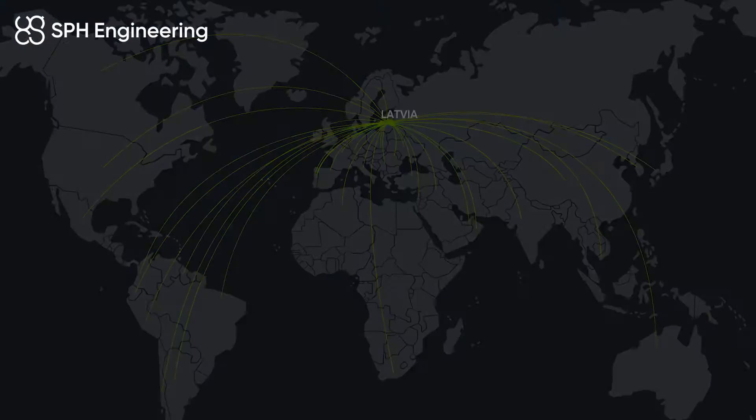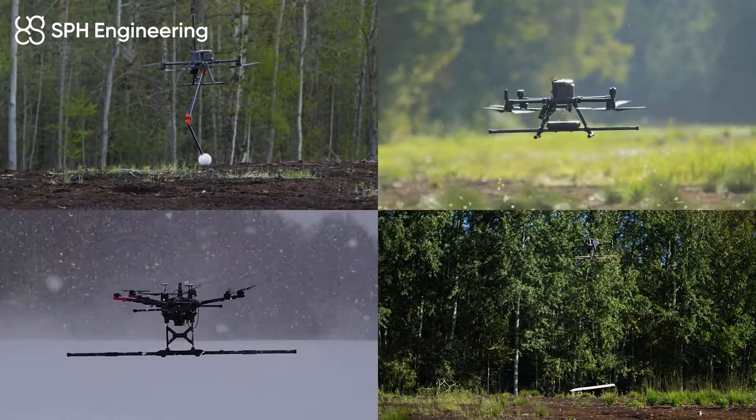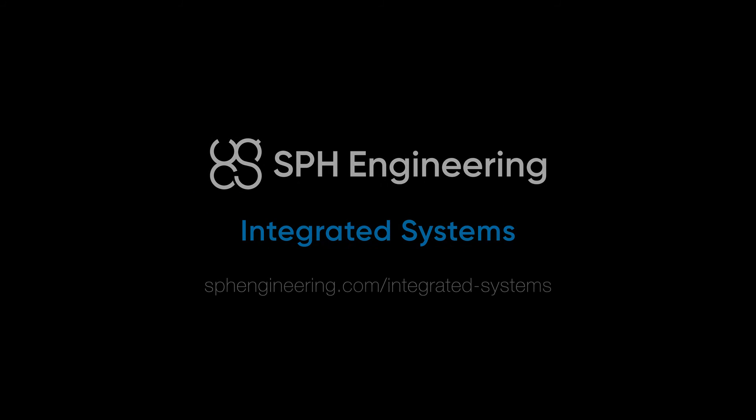Our technologies are widely used worldwide by many engineering companies. At SPH, we offer a range of drone solutions for your magnetometry project. Fill out the form linked in the description to contact us and find the solution that best suits you, and save up to 70 percent of your time and effort. Discover the power of drone-based magnetometry with SPH.